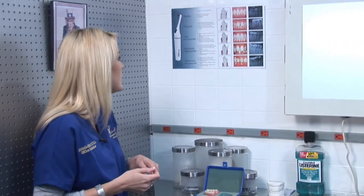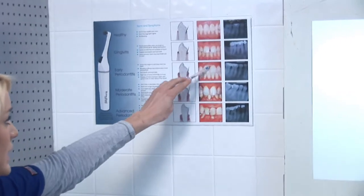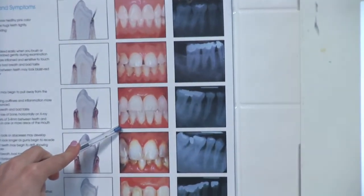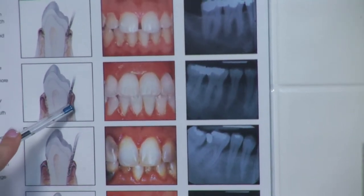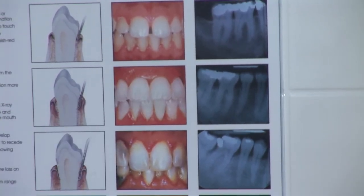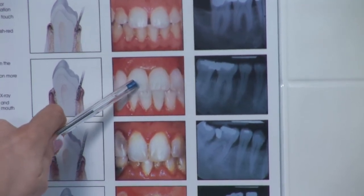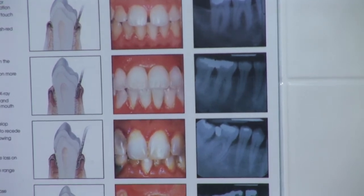A couple of the signs you would notice if you have early periodontitis: looking at this picture, you'll start to notice that your gums may begin to pull away from your tooth. They'll start to become very puffy and inflamed. If you touch your gums and they start bleeding upon probing, or whenever you're brushing or flossing your teeth, that is another sign of early periodontitis.